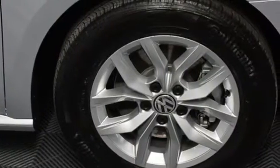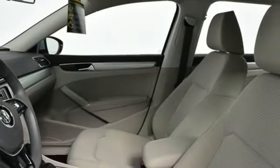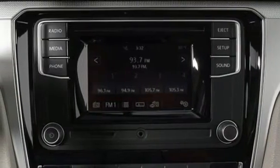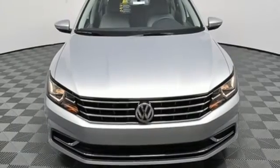Climate control, Bluetooth with audio streaming, and a touch screen sound system add comfort and convenience. When life throws a curve, you'll be ready with a rear view camera and an intelligent crash response system. This roomy Volkswagen is ready for you.